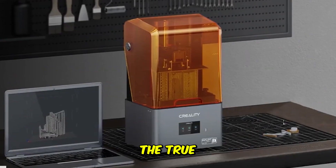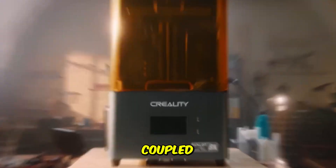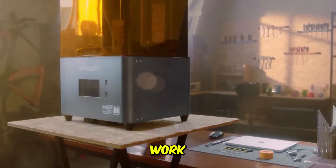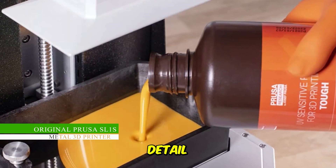But the true game-changer is the automation. The smart resin pump automatically fills and empties the resin tank, eliminating the mess and guesswork. Coupled with an activated carbon filter to manage resin odor, this printer makes high-detail resin work clean and fast.